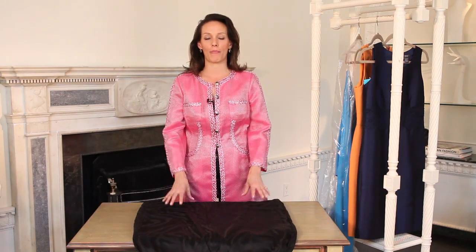Hello, my name is Carolyn Paddock and I'm the founder and CEO of InFlight Insider. Today I'm here in the beautiful Carlisle showroom and we are talking about how to best pack dresses so that they don't wrinkle.